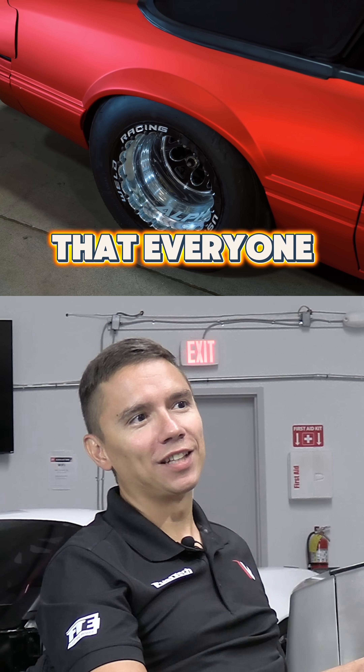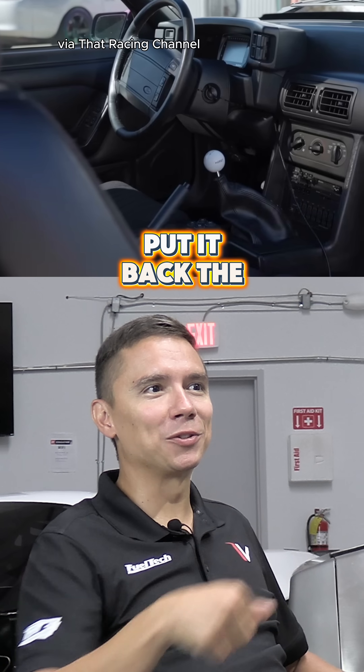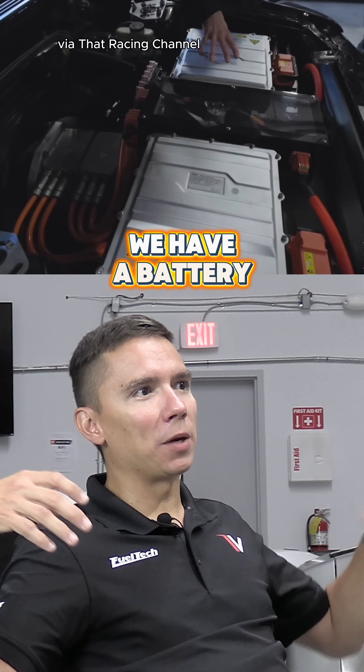We needed something cool. What's cool in the United States that everyone likes? The Fox Body. I'm a Chevy guy but I still like that thing. We took the V8 out, kept the transmission — I think it's the T5 — made a plate, and put the motor there.